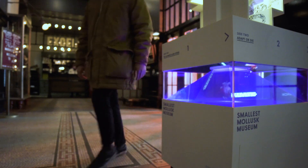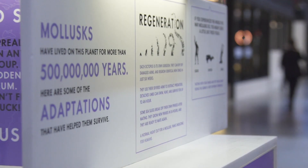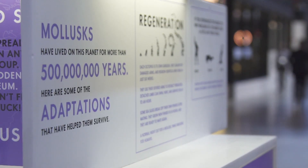We started with the Smallest Mollusk Museum. The reason we first thought up mollusks was actually because I misheard my partner Charles, who said he was going to the Smallest Museum, and I heard 'the Mollusk Museum.' Turns out that's not where he was going, but the idea stuck.